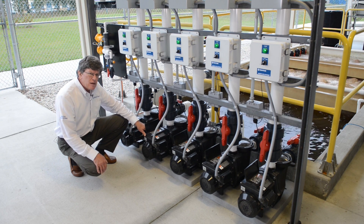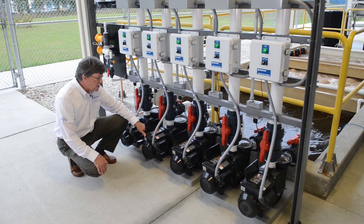What it allows is a constant flow. You can set a flow rate that you need and no matter what it's pumping against — if it's pumping against a filter for example that's clogging up and increasing head — you can get a constant flow, so it will maintain that flow no matter what the conditions are.